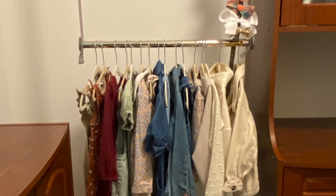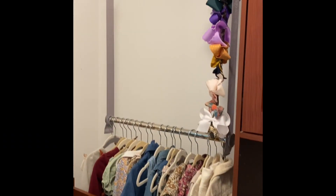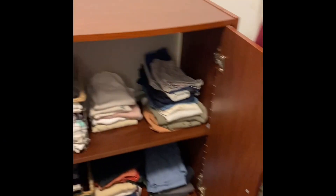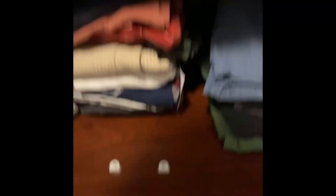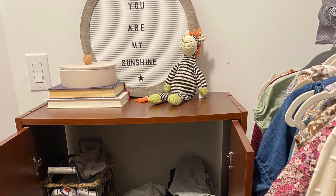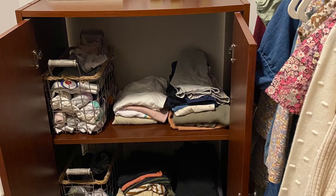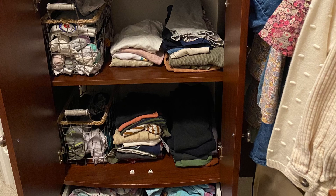First, I hung a hanging rod that creates a second place to hang shirts, so my husband's could go up top and my daughter's could go on the bottom. In terms of the cabinet, I put my daughter on the first shelf and my son on the second. The bottom is for pajamas. My littlest, Georgia, is still using her changing table in her room, so I'm keeping her clothes in there for now.